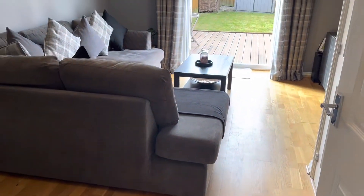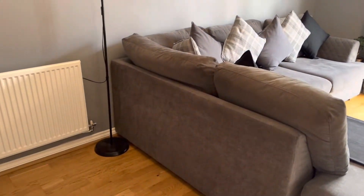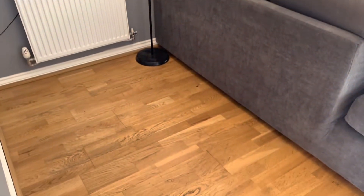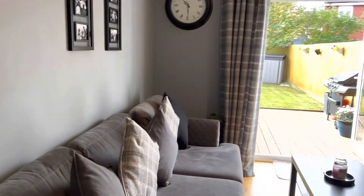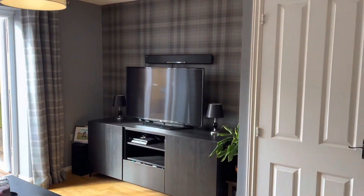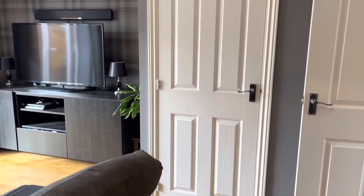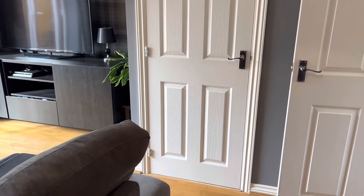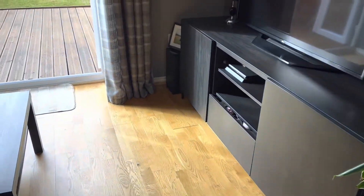To the rear of the property you have a large living dining room — plenty of space for a table and chairs and, as you can see, a very large sofa. This room also has your under stairs storage and lovely laminate wooden flooring.